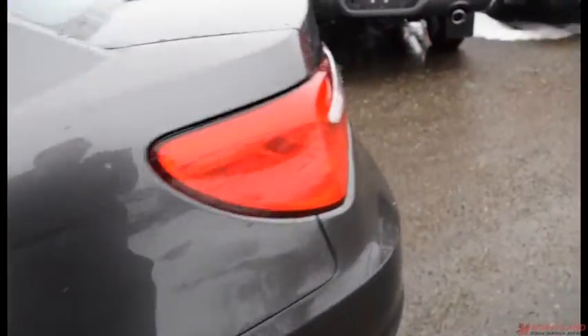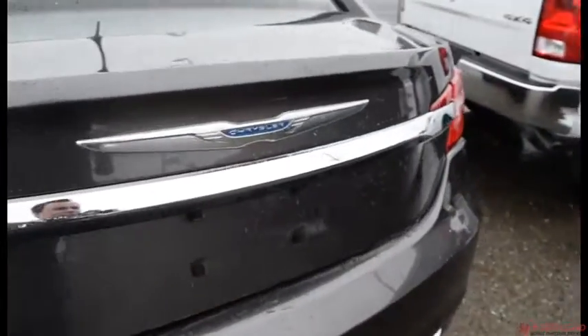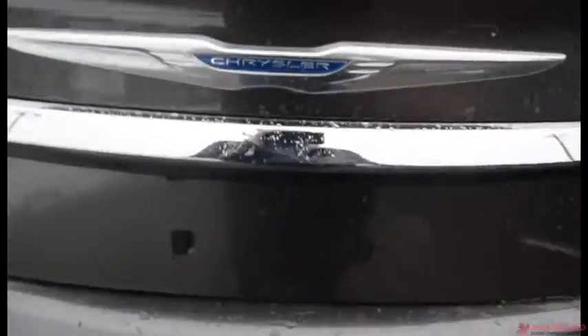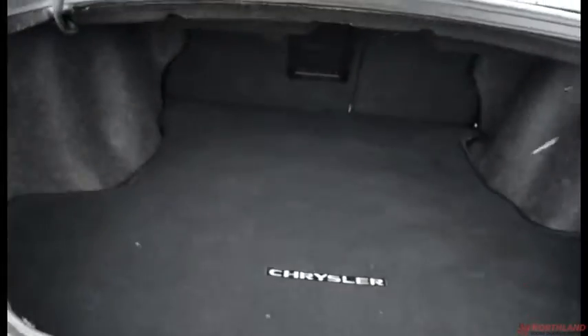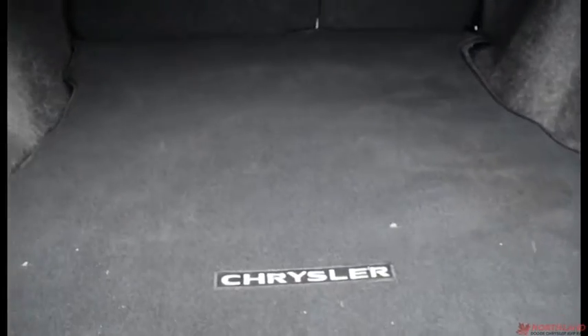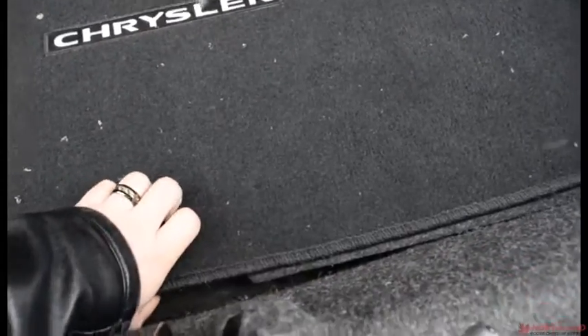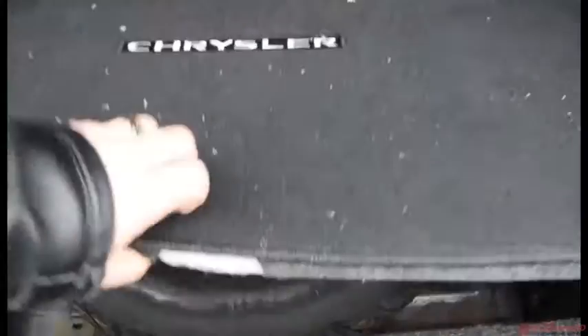Coming around the back, we have the Chrysler logo. You can open the trunk right from the keys — just like that, lift it up. Tons of room back here. It is very soft so nothing will get scratched up. Underneath is your spare tire if you ever need it, and you can push the seats forward as well.